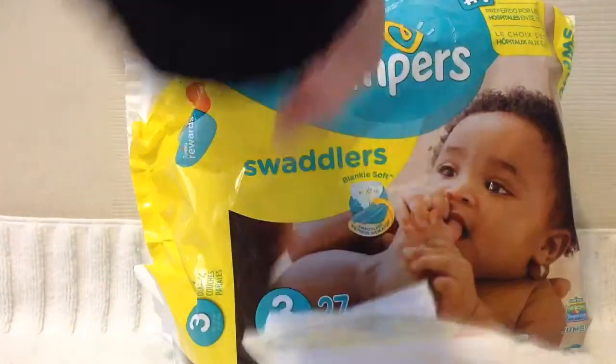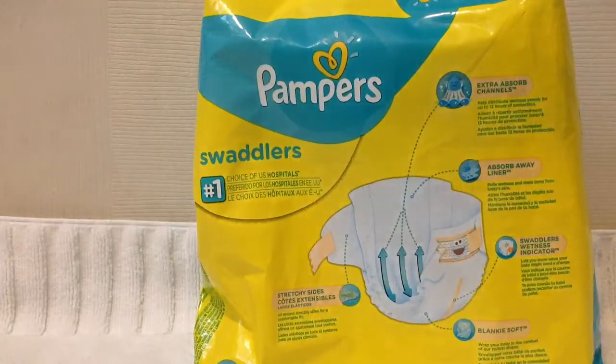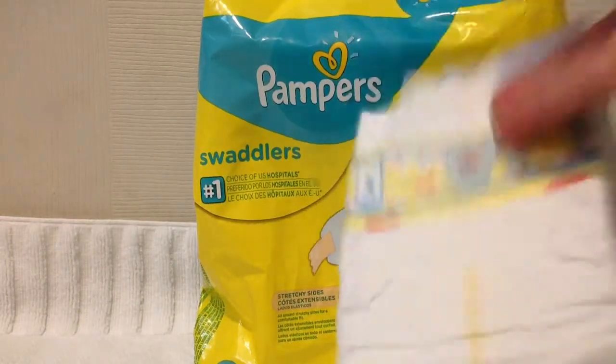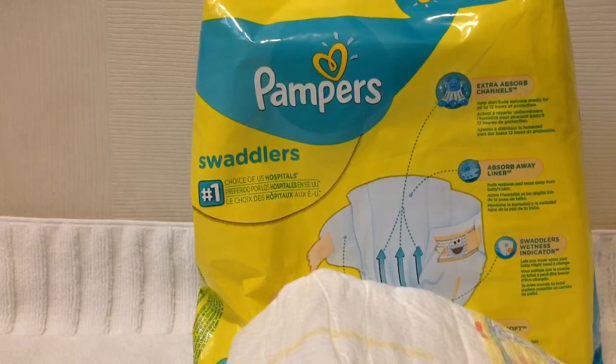The wetness indicator, the ripples, the cute little designs, extra absorbed channels — everything it indicates on the back of the packaging holds true. You do have to watch with any diaper though: when baby has a poopy diaper, you have to make sure you're getting to that problem right away. Otherwise it's going to be a big problem.